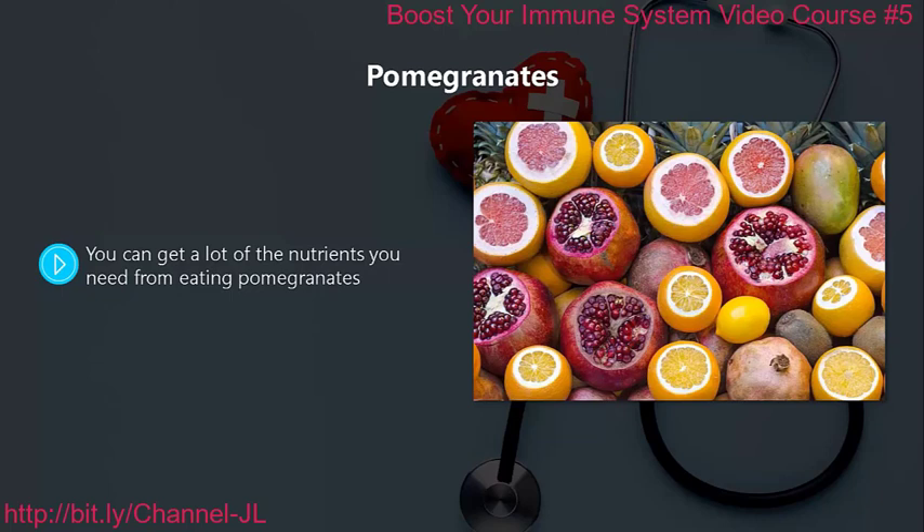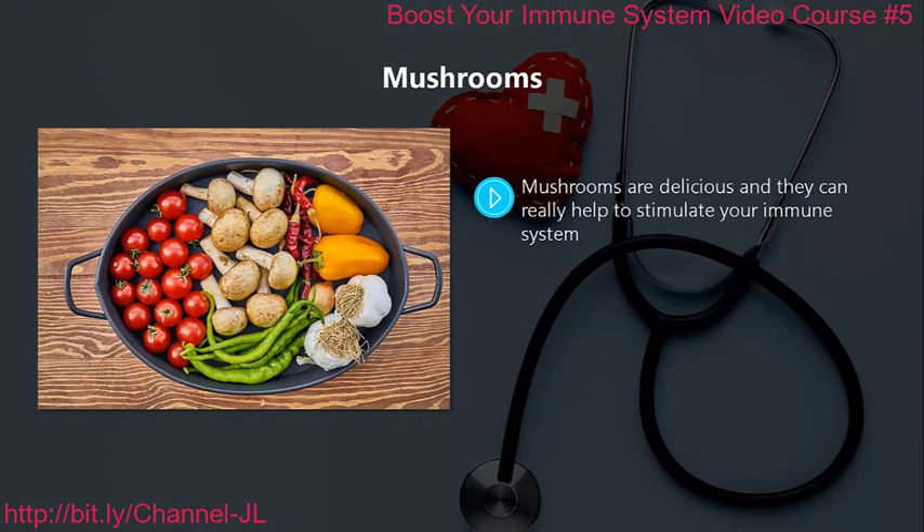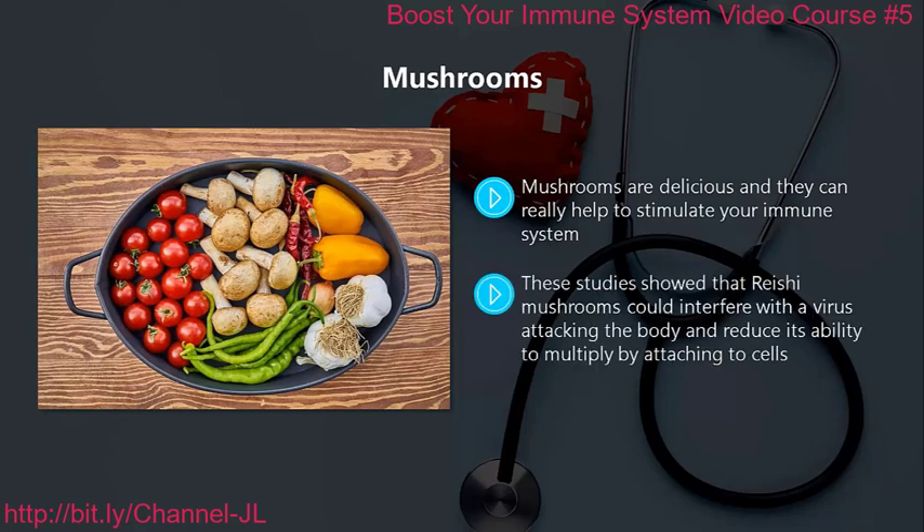Pomegranates. You can get a lot of the nutrients you need from eating pomegranates. They contain a wide variety of antioxidants and they help to fight inflammation as well, which is great for your immune system. Mushrooms. Mushrooms are delicious and they can really help to stimulate your immune system. The agaricon and reishi mushrooms have been part of studies proving a beneficial effect on the human immune system. The reishi mushroom could interfere with a virus attacking the body and reduce its ability to multiply by attaching to cells. The agaricon mushroom can be an antibacterial agent and also has good anti-inflammatory properties.